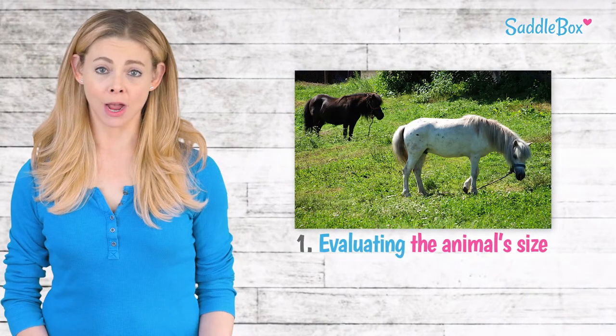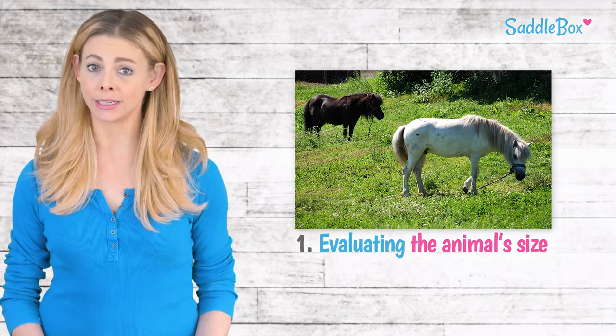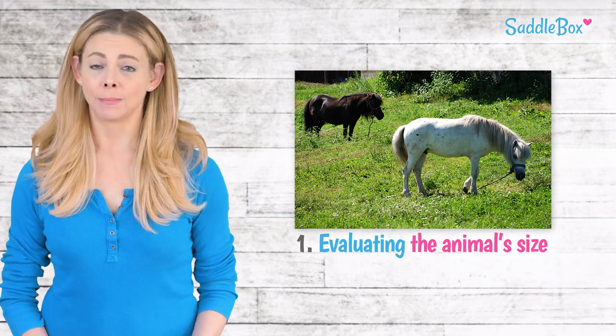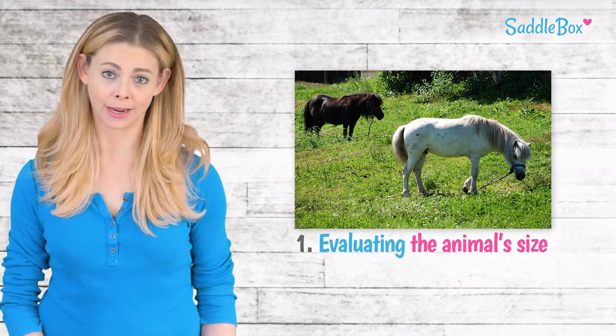Size is the most obvious way to determine a horse from a pony. However, if a horse is young and small, it's still easy to mistake it for a pony. In general, a horse isn't fully grown until between five and seven years old. Because of this, you can't strictly rely on size to distinguish between a pony and a horse.